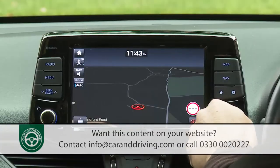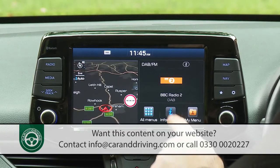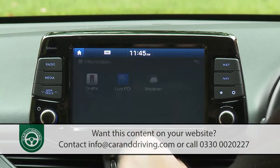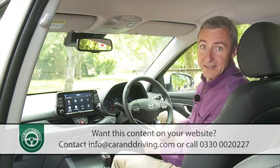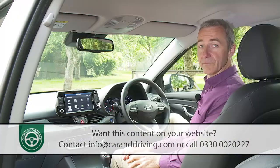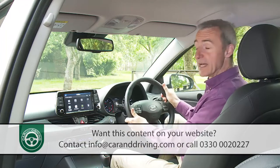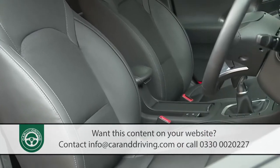This screen is your interface for controlling satellite navigation, the DAB audio setup, and a package of TomTom Live services that alert you to speed cameras, update you on the weather, and provide accurate information on traffic jams and roadworks. You can also connect your handset using Apple CarPlay and Android Auto. Getting comfortable is easy thanks to plenty of seat and wheel adjustment, plus electrically adjustable lumbar support — standard, providing you avoid entry-level trim.